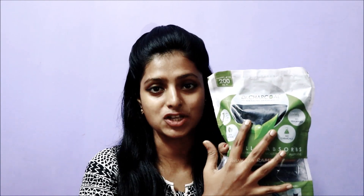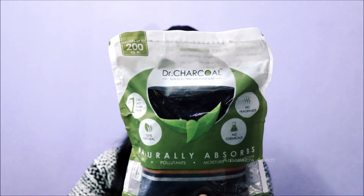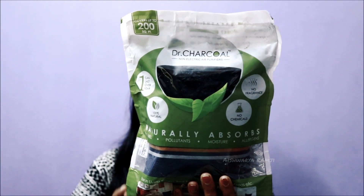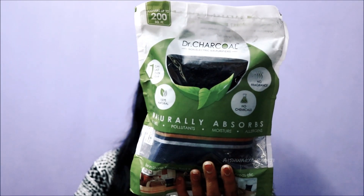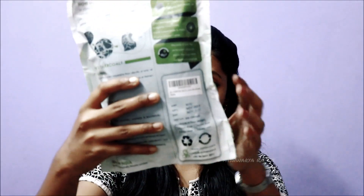The product and the brand is Dr. Charcoal's non-electric air purifiers, which comes in this kind of packaging. As you can see, this is completely organic and 100% natural. It has no fragrance, no chemicals, and can last up to one year, which is really great for the price you pay. It comes in different sizes, colors, and designs. This is the biggest packaging out of the three I currently have and is priced at rupees 899. There are exclusive deals and offers on different websites — all links are in the description box, so make sure you check it out.